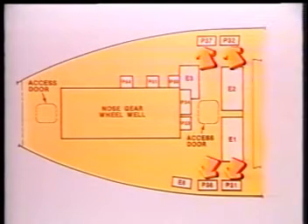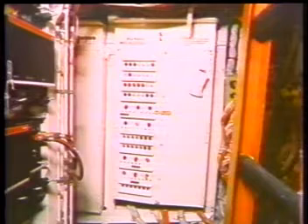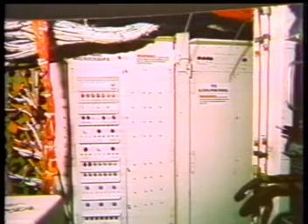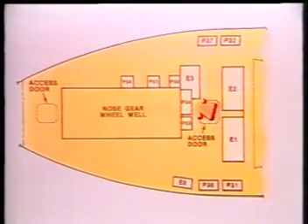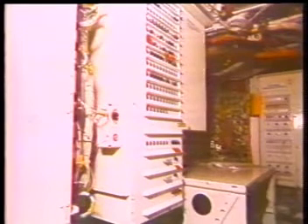Main electrical distribution and control panels are located on either side of the main equipment center. The P31 and P36 panels are on the left and contain equipment for the left generator system. On the right side are the P32 and P37 panels. On the forward side of the main equipment center is the P34 panel, which contains control and distribution equipment for the APU generator and external power systems.